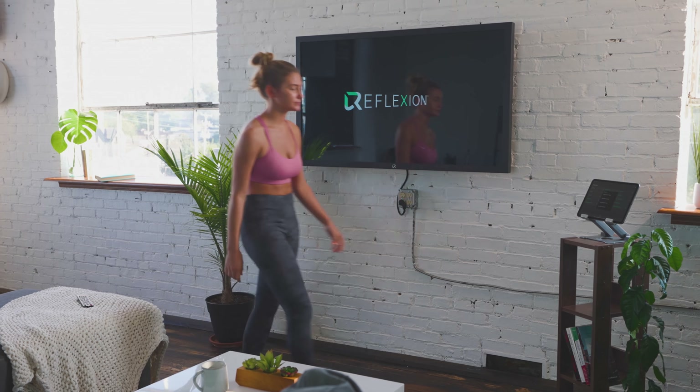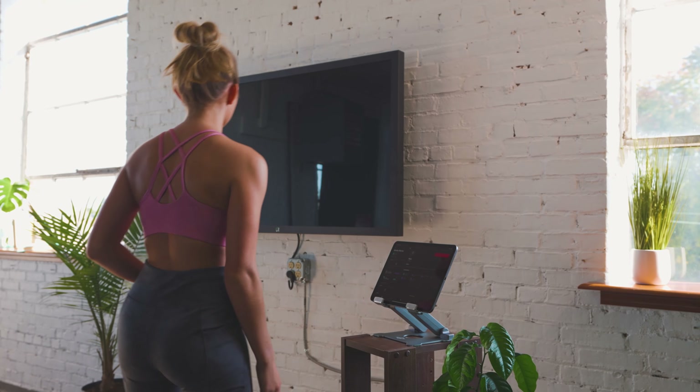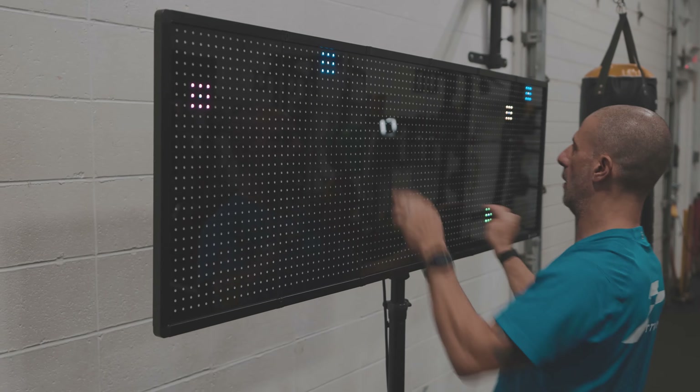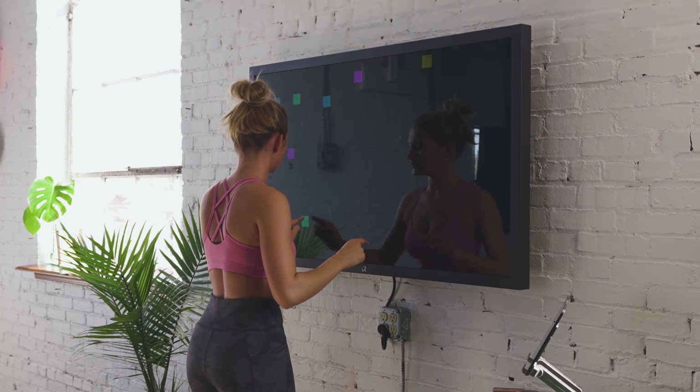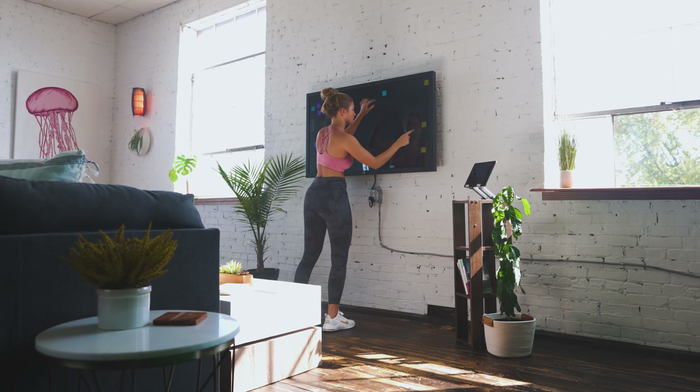The Flex is a state-of-the-art neurofitness training system specifically designed and catered for in-home functionality. It's nearly impossible to duplicate the same kind of cognitive work that we do here at FitFit in your own home. With the Reflection Flex, you have the ability to do the same kind of drill that we do here at FitFit. The Flex not only serves as a lead cognitive training platform, but also acts as a 55-inch TV.